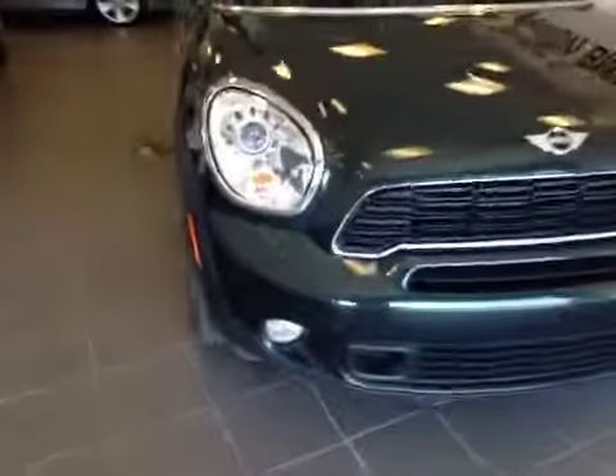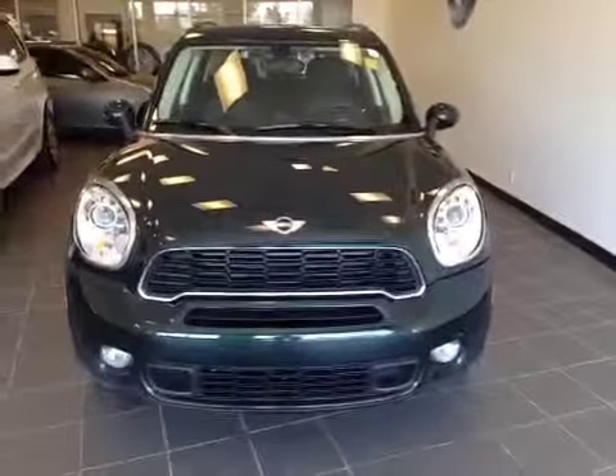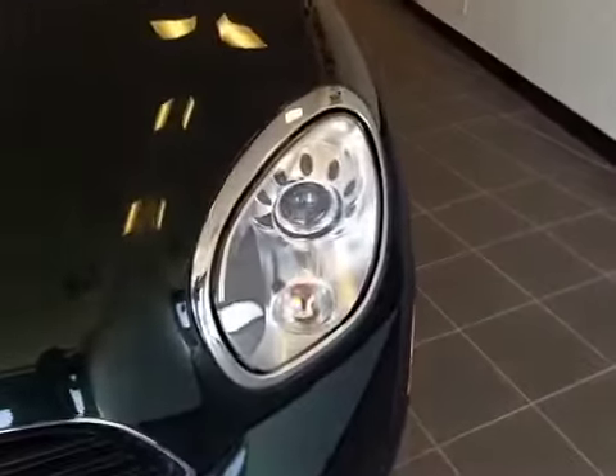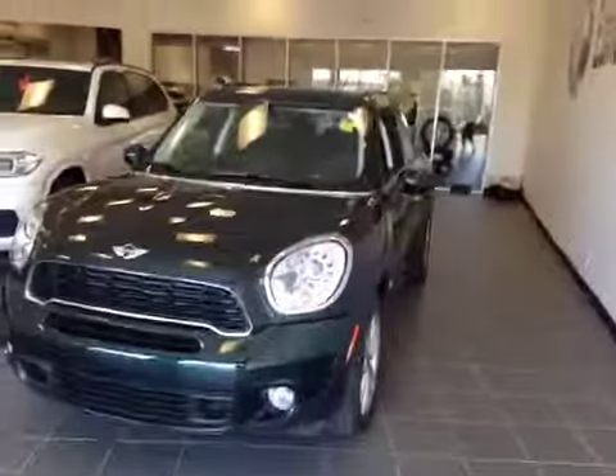Let's take a look at the front. There's a nice chrome accented grill. These projection headlights are equipped with daytime rain lights, and the fog lights are located on the bottom. Thanks for watching this video.